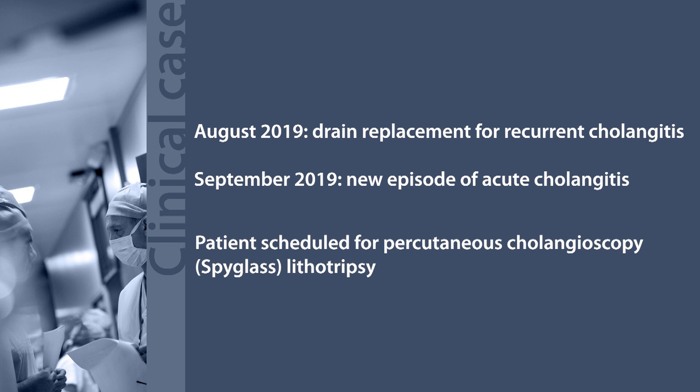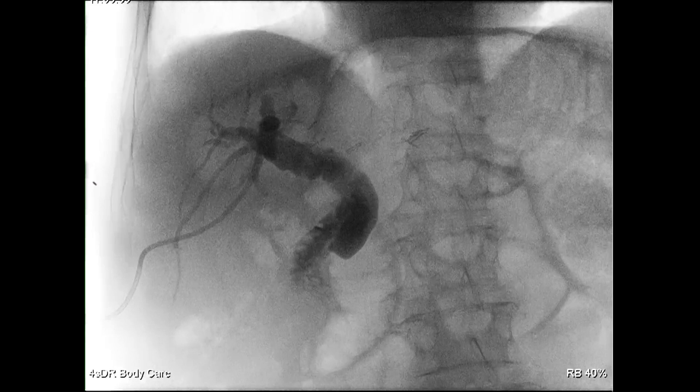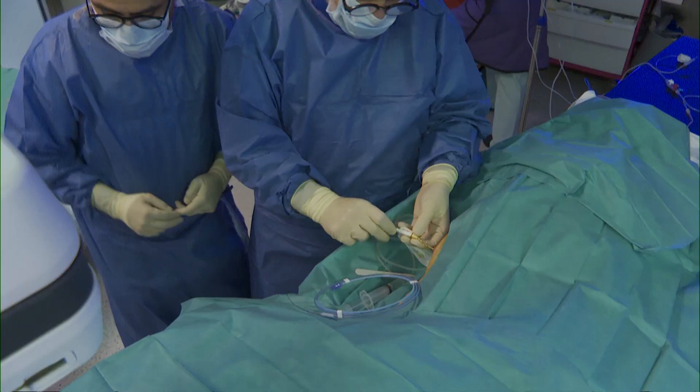The patient was scheduled for spyglass percutaneous transhepatic cholangoscopy-guided lithotripsy. First, an intraoperative 3D cholangiography was performed with a robotic surgical C-arm system, detecting multiple stones in the common bile duct.